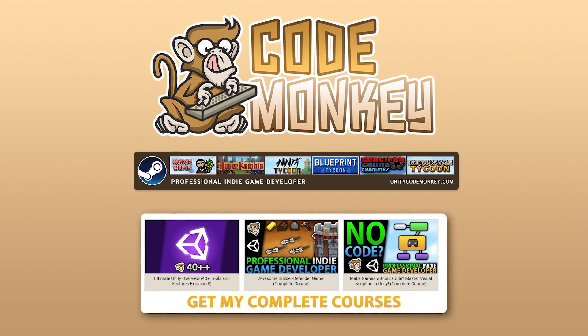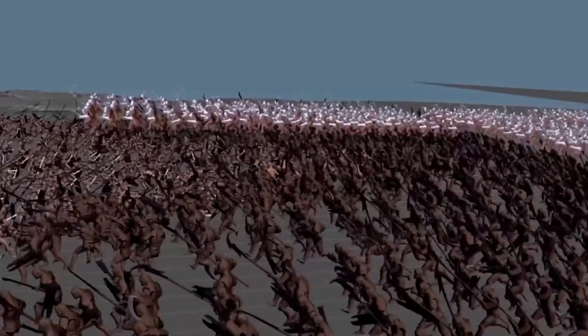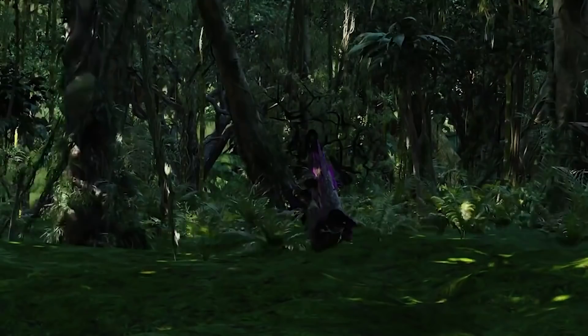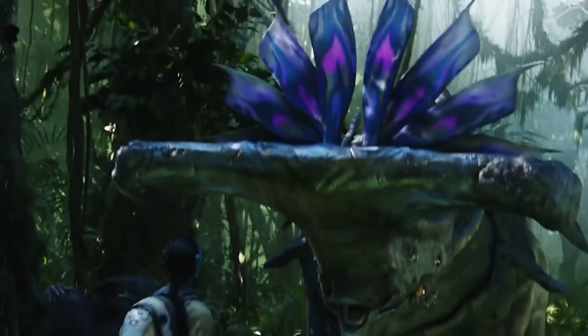Hello and welcome, I'm your Codemonkey, and for some news: Unity has just acquired Weta Digital — the VFX studio responsible for bringing movies like The Lord of the Rings and Avatar to life.